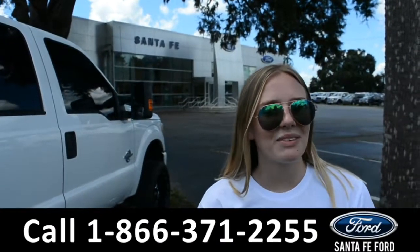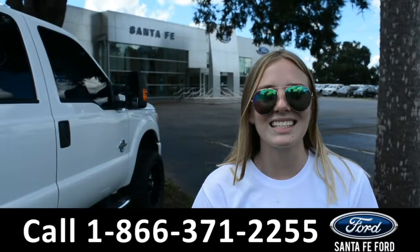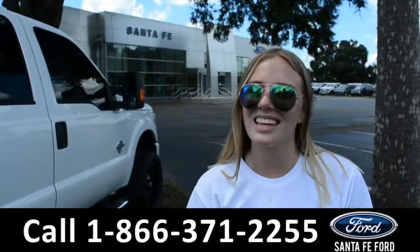For more information on this specific vehicle, you can visit us at SantaFeFord.com or give us a call at the number located down below. This was Kelsey. Thanks for watching.